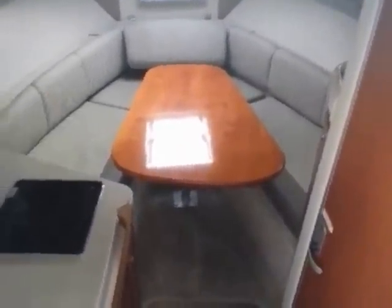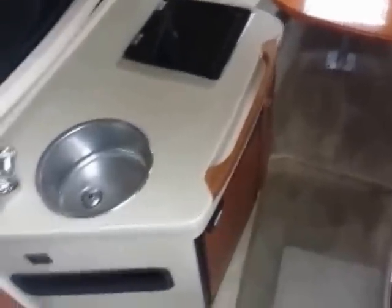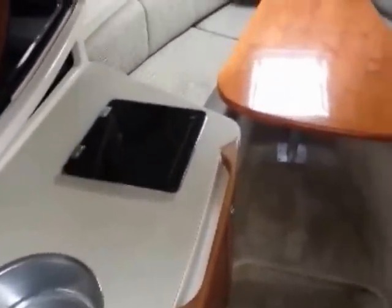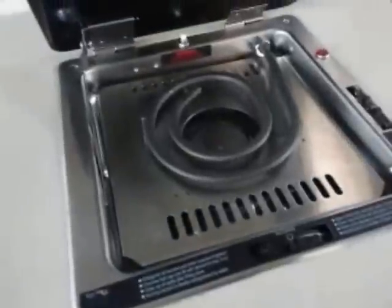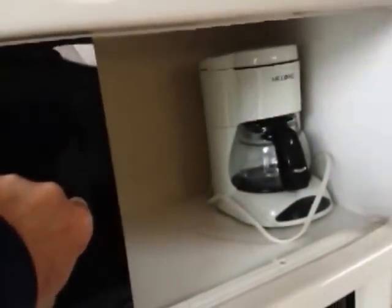This is the view of the Chaparral 260 as we head down the companionway into the cabin. In typical Chaparral form, you've got good quality Corian countertops and nicely finished wood below. There's an electric stove — it looks like it's electric and alcohol, a nice combination. With the genset you'd never have to worry about running out of electrical power. You've got a microwave and even space for a coffee maker.